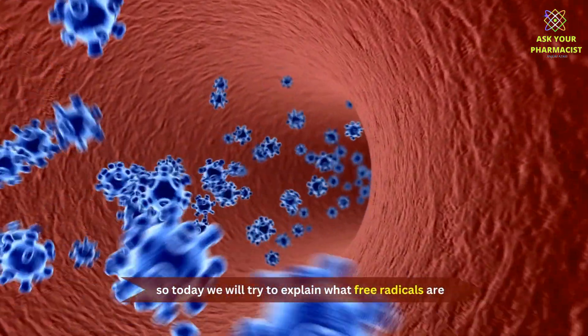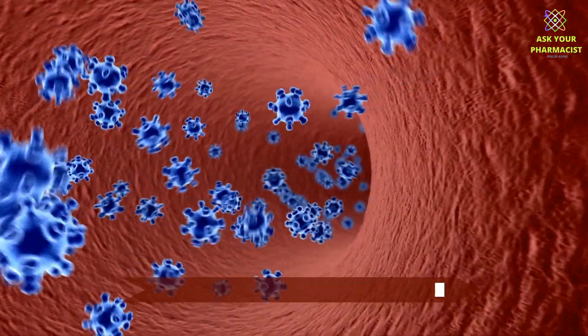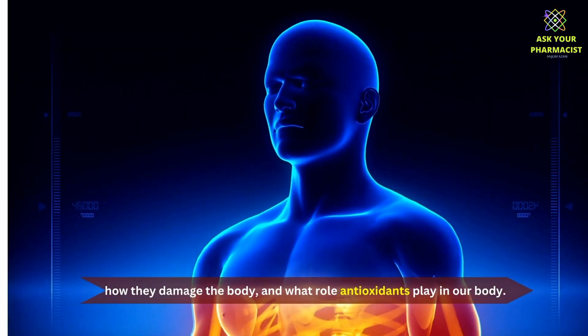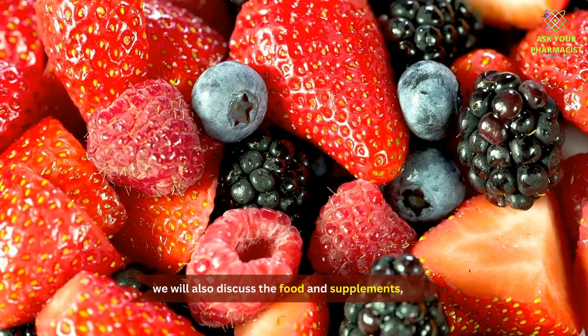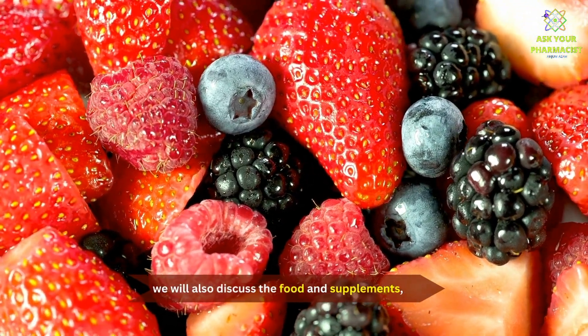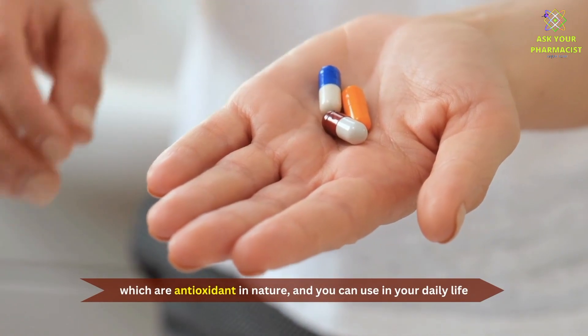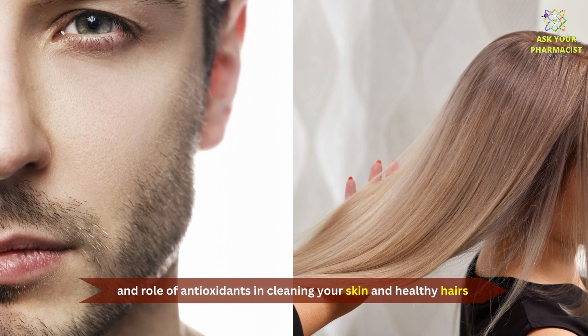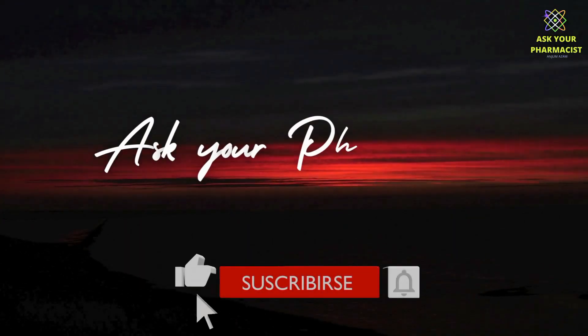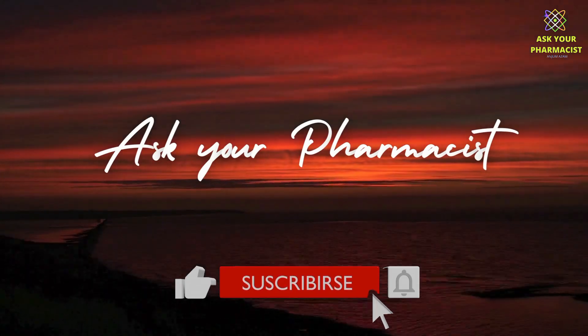So today, we will try to explain what free radicals are, how they damage the body, and what role antioxidants play in our body. We will also discuss foods and supplements which are antioxidant in nature and you can use in your daily life, and the role of antioxidants in cleaning your skin and having healthy hair. So stick around and do like and subscribe the channel.